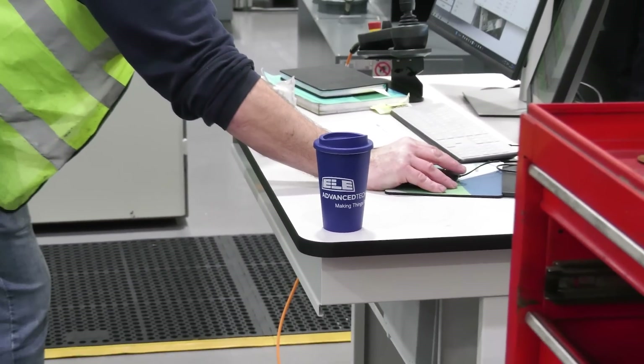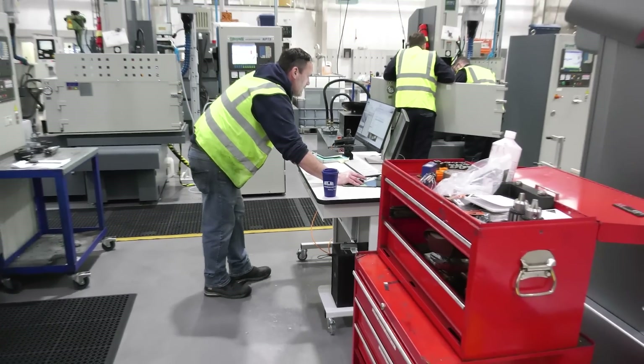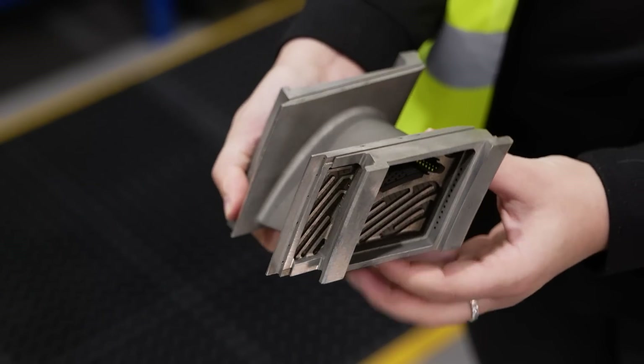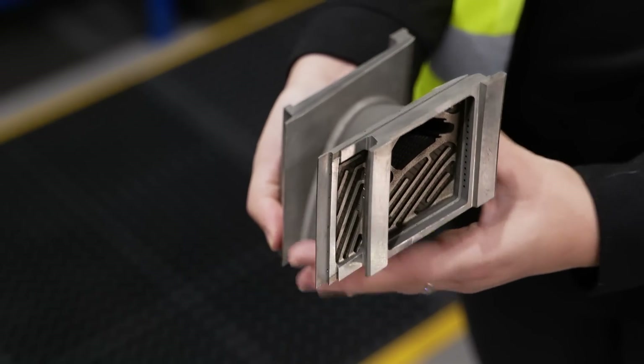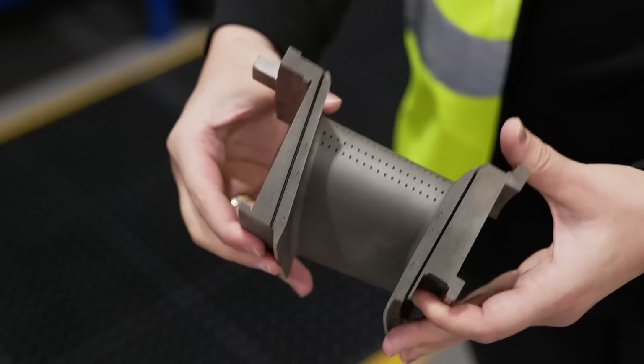What are you making here at ELE because it's quite unusual things isn't it? Yeah, we make both aerospace and parts for the IGT power generation industry. They vary from turbine components such as turbine blades and nozzle guide vanes, but more recently we're moving into seal segments and ring segments for the turbine area as well.